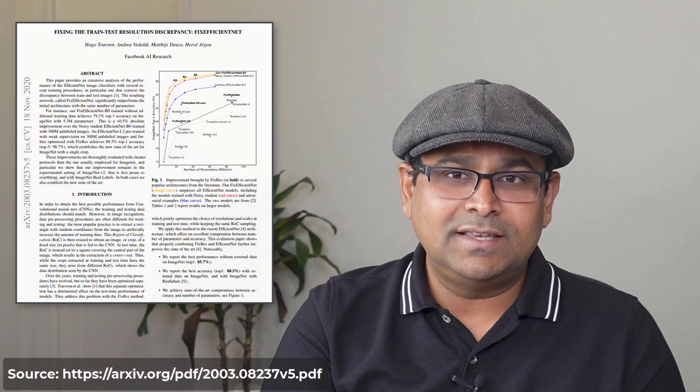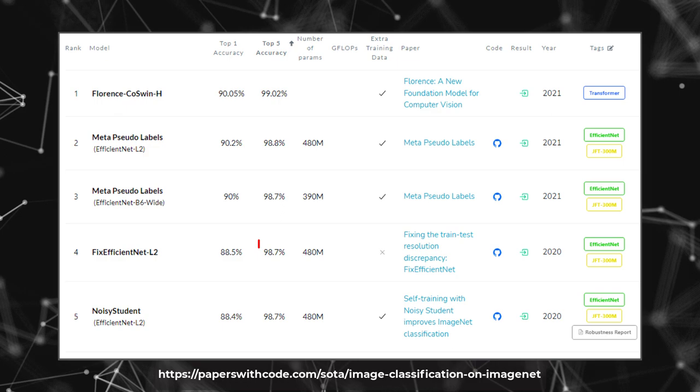So what is the best model that uses only the ImageNet training set? It's called FixEfficientNet L2. It achieves a top-5 accuracy of 98.7%, which is just shy of the Florence model. Of course, FixEfficientNet L2 easily beats humans. The best part is that FixEfficientNet L2 achieves state-of-the-art results by fixing the training protocol on an existing architecture called EfficientNet. That's brilliant.